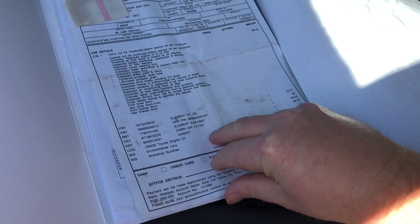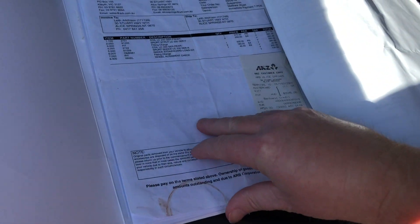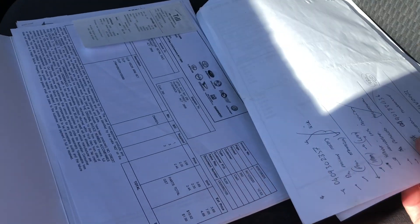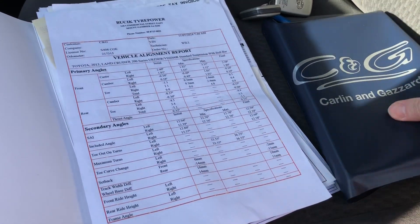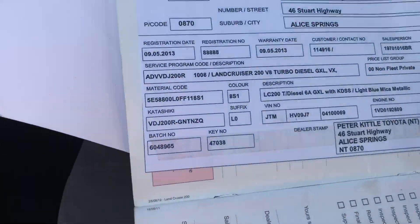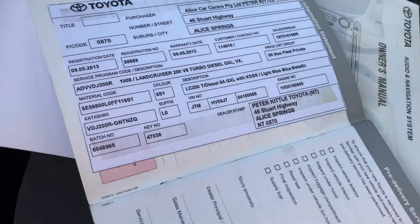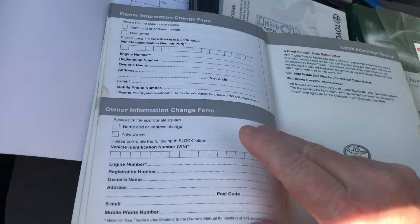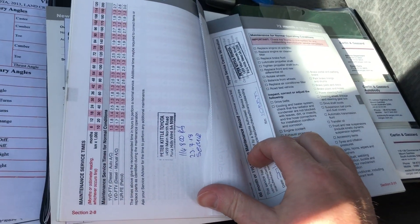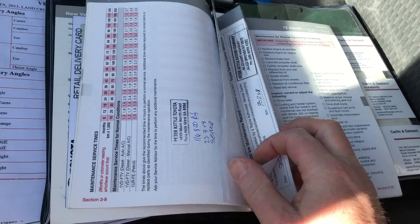There's a heap of receipts here. It has actually travelled around a little bit — started its life in the NT. There's some Canberra servicing, and then it came back down towards Mount Cambria and has been serviced. The last couple of services have been done at the local Toyota dealership. There are three service invoices from the local dealership, but they're not entered in the books — the service receipts are in that folder. Good service history there.